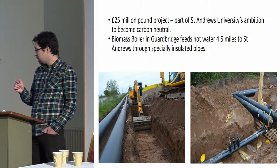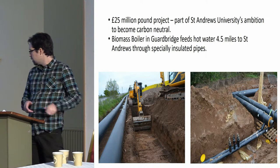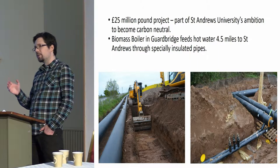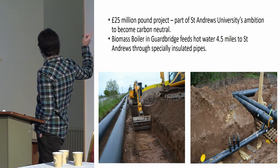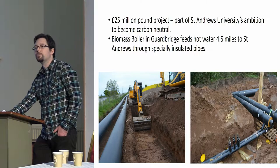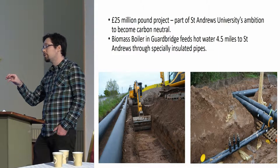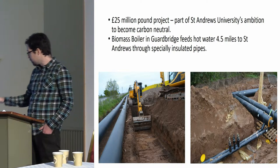It's a significant amount of money, but hopefully it should provide some very significant benefits. We have a biomass boiler in Guardbridge at the western end — essentially a huge wood-fired boiler — and that will be heating water which is fed through these pipes. These are very special insulated pipes, never been used in Britain before, Danish design I believe. Over the four and a half miles from Guardbridge to St Andrews University, the water should only lose two degrees, which is quite phenomenal.